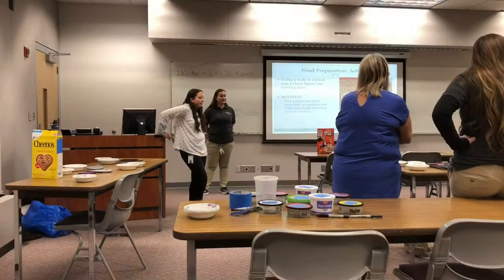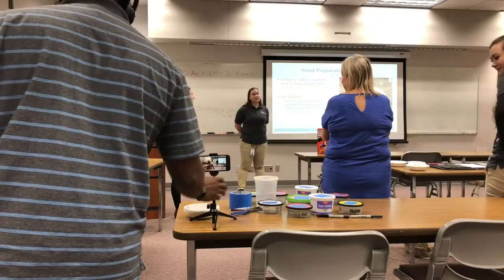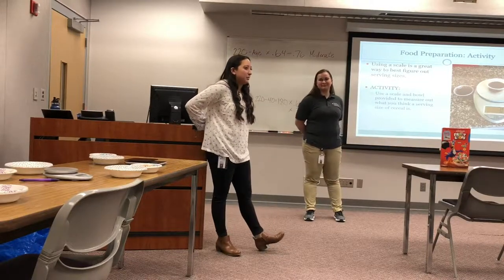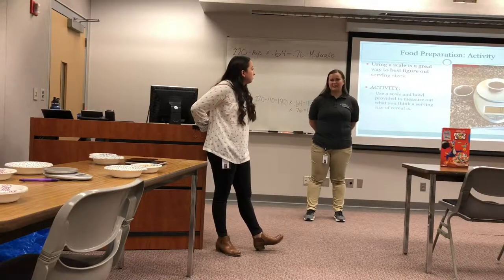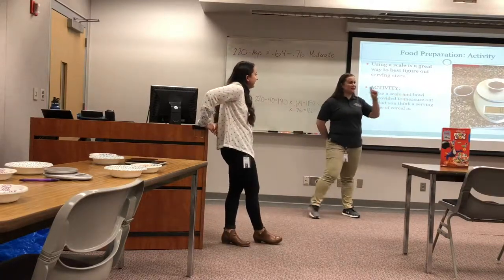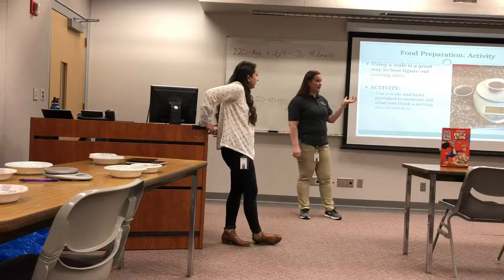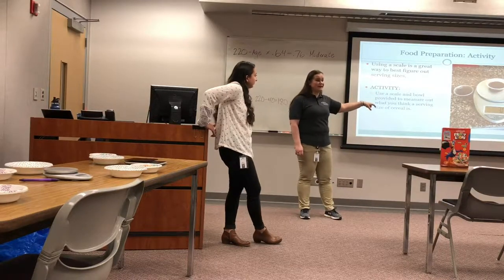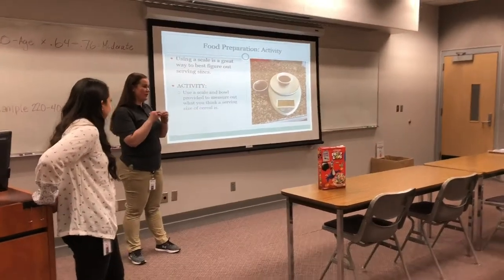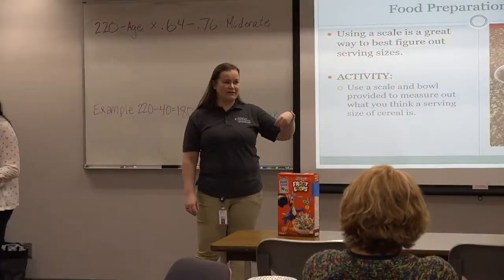Did everybody find using the scales fairly easy? Typically scales are a great way to weigh food and snacks — the lower-end price is about $10 to $20. These are my salad dressings for the week in two-ounce portion containers from Walmart that I reuse. About 50 come in a package for around three dollars, and I use them for salad dressing or peanut butter. Peanut butter is very deceiving — two tablespoons is a serving at 190 calories, so portioning it out helps you not overdo it.